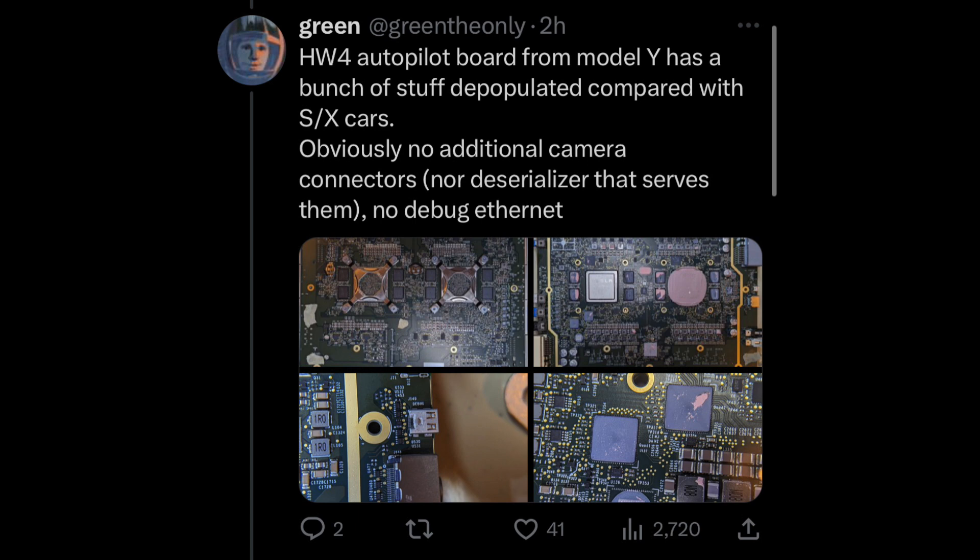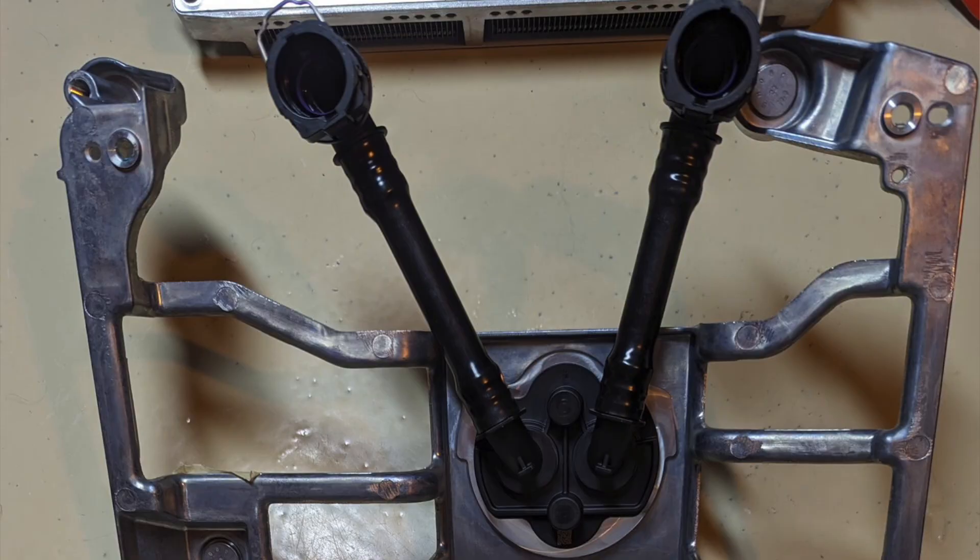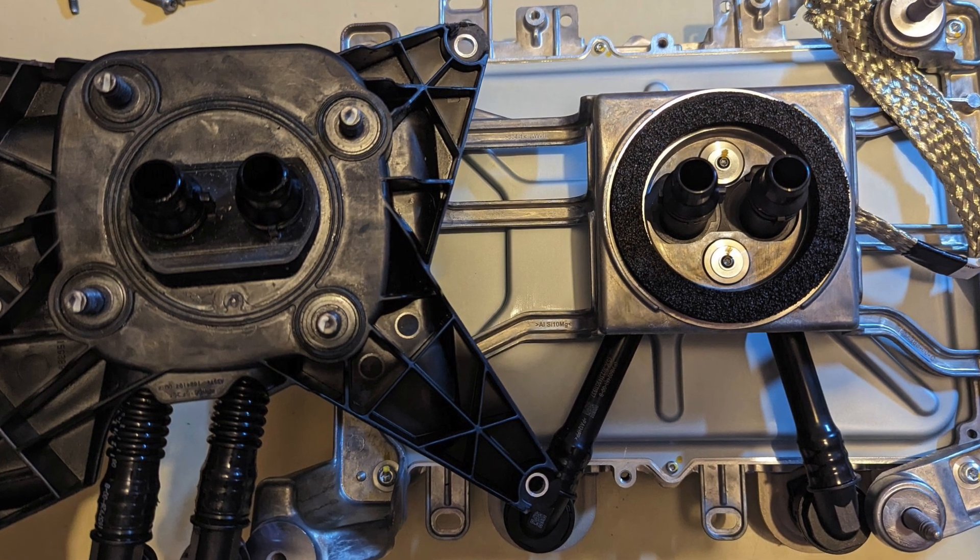On top of that, it's been discovered that the connector and port for the Phoenix radar is definitely gone, so there is no possibility of a future radar retrofit for hardware 4 Model Y vehicles. On the positive side, there is an adapter that allows the Model Y with hardware 4 to plug and play directly into the firewall of even hardware 3 vehicles, confirming that hardware 4 will be backwards compatible if a full board and harness retrofit is done in the future. This means it is physically possible to retrofit even a hardware 3 vehicle to future hardware 4 and 4.5.